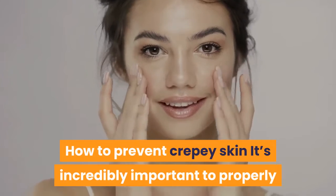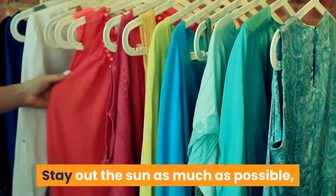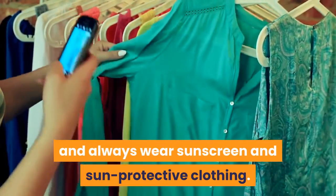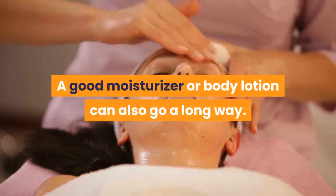It's incredibly important to properly protect your skin from sun damage to prevent crepe skin. Stay out of the sun as much as possible, and always wear sunscreen and sun-protective clothing. A good moisturizer or body lotion can also go a long way.